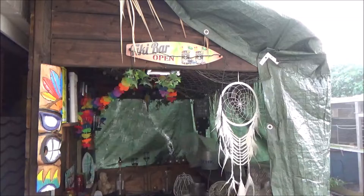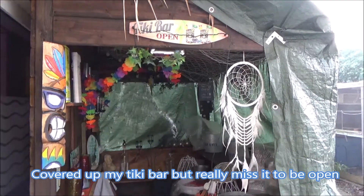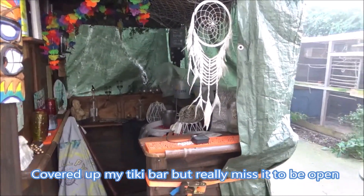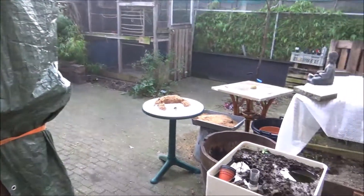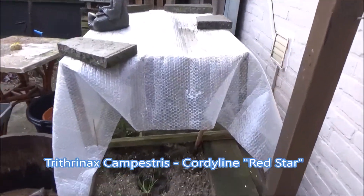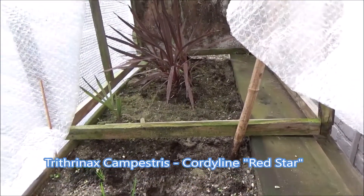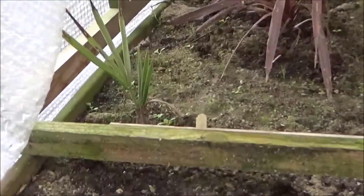Hello everyone, I wish you a happy 2022 and a healthy one. I made a little video today, and this is how it's going. Oh my god, Trachycarpus campestris and Codline Red Star are in this one.